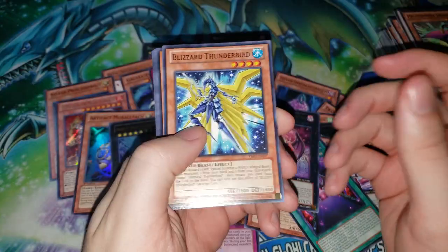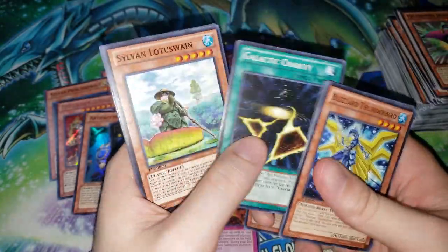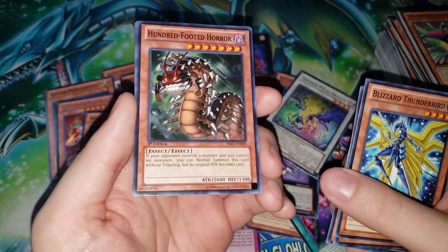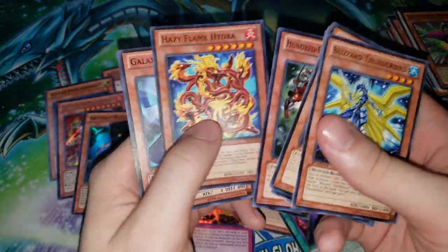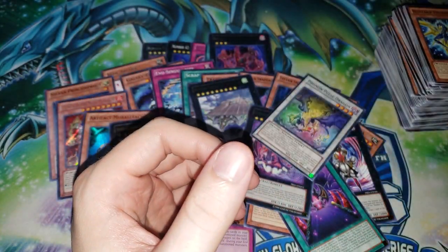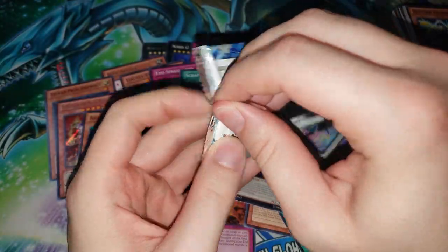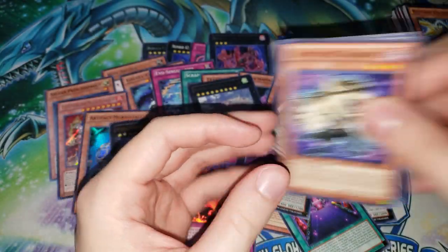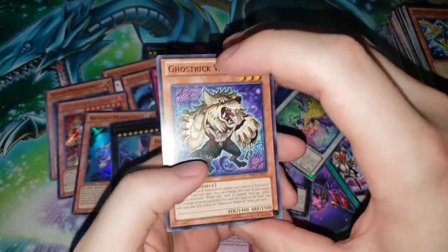Succubus Knight I believe — Blizzard Thunderbird, Artifact Labrys, Galactic Charity, Phonon Pulse Dragon again. Hundred-Footed Horror — man, all those random cards. You can see there's some Hazy Flame support — this would have been a year or a couple sets after Cosmo Blazer. I think Konami was calling that legacy support for Hazy Flames.